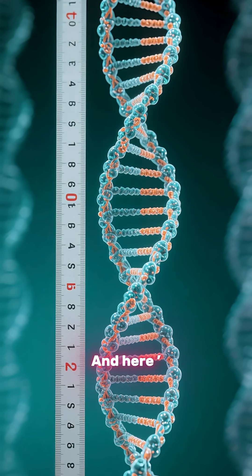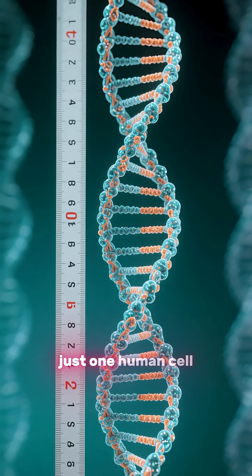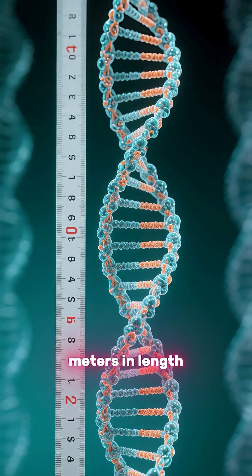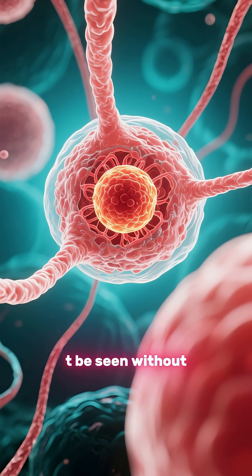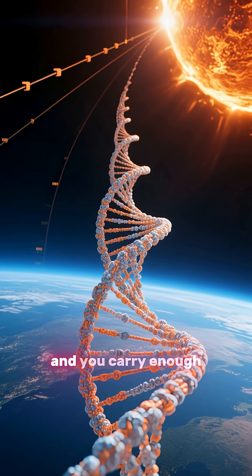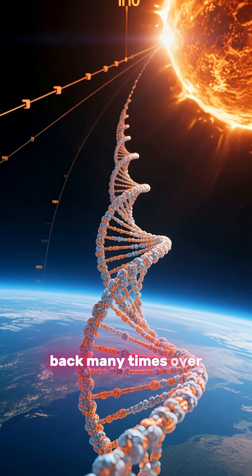Here's a perspective-shifting fact: if you stretched out the DNA from just one human cell, it would measure about two meters in length. Yet your body packs this into a nucleus so small it cannot be seen without powerful microscopes. Multiply that by the trillions of cells in your body, and you carry enough DNA to stretch to the sun and back, many times over.